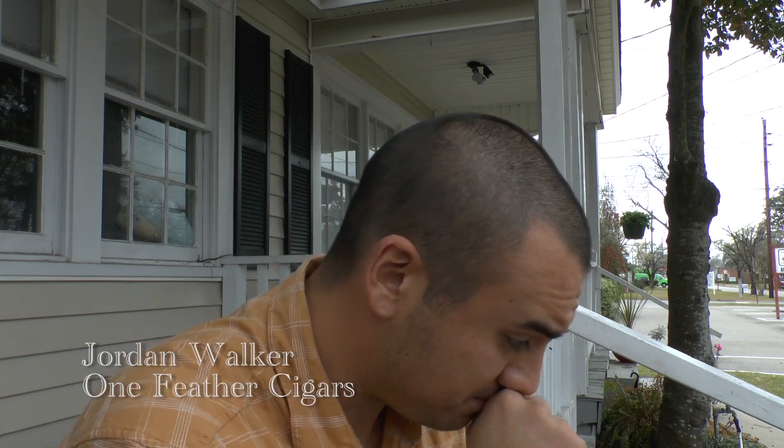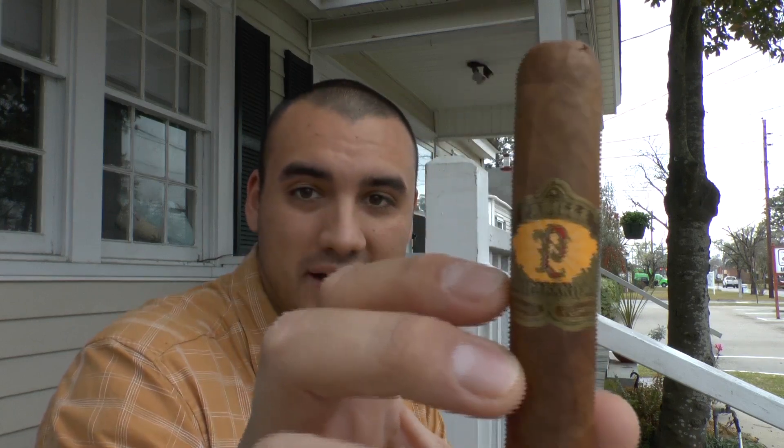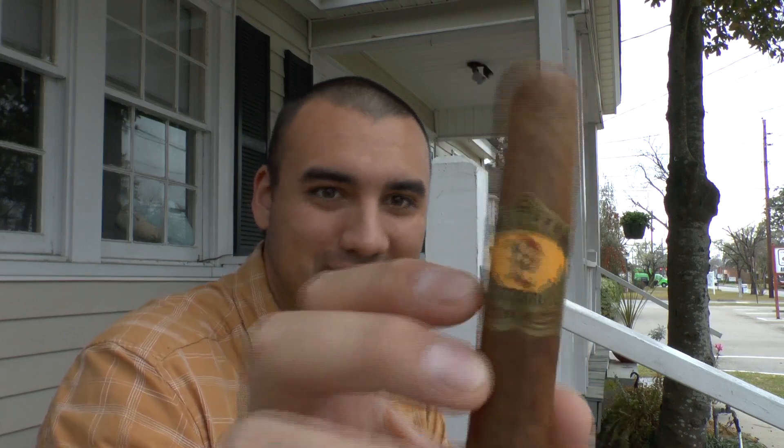Hey, this is Jordan from One Feather Cigars and I have another cigar that we can review. This one has come highly recommended. This one is the Padilla Habano Toro. It's a beaut. This is a 6-inch stick and it has a 50 full ring gauge and I've heard it is just a pleasure to smoke.